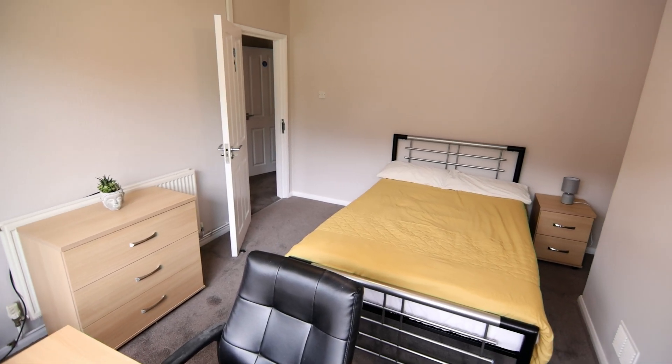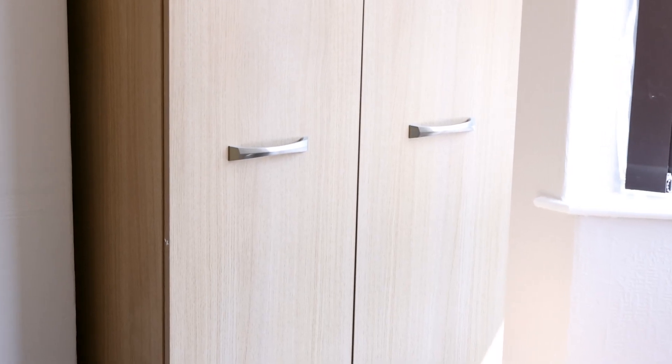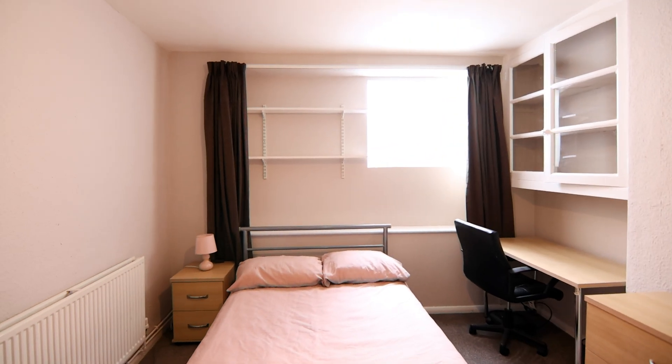Entering the property on the right, we come into the first bedroom. All of the bedrooms are fully furnished with everything you need for student life. We also have the second bedroom on this floor.